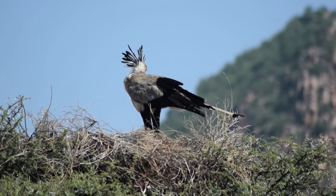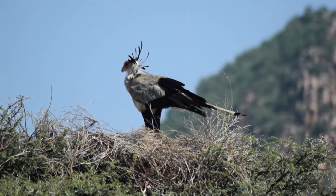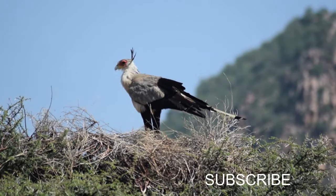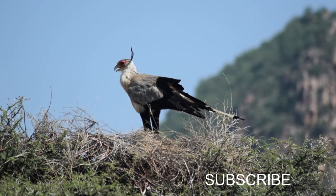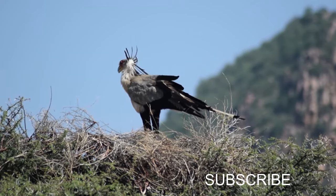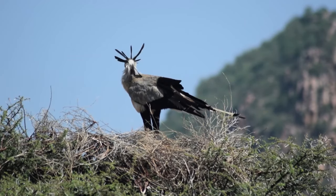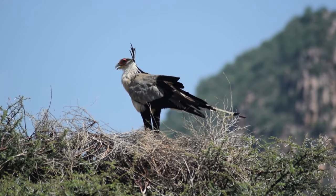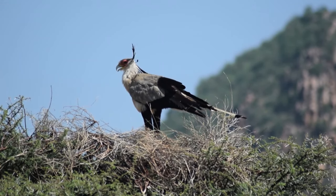Their nests are large and made from sticks and twigs, lined with softer materials such as grass, leaves, or animal fur, which provides comfortable bedding for their eggs and chicks. The nests are often large enough to prevent eggs or chicks from falling off during the breeding period.